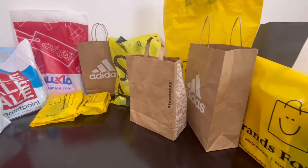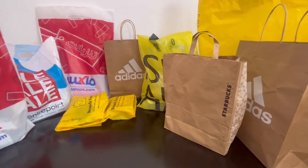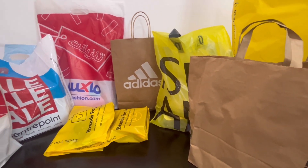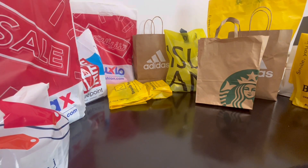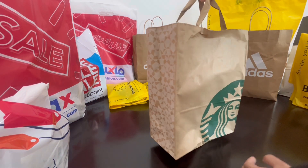Hello everyone, welcome to my YouTube channel! In today's video we will be unpacking all these — we've got Starbucks, Adidas, Brands for Less, River Island, Max, Center Point, Labels Factory, and The Deal.